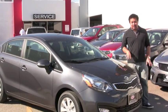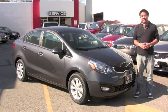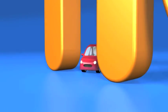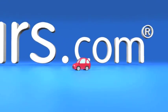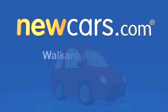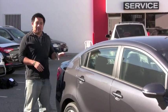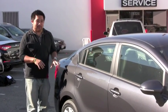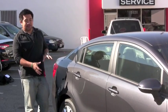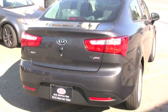Hi, I'm Brian Wong with NewCars.com and we're here at Kia Sherman Oaks to check out the redesigned 2012 Kia Rio. For 2012, the Rio got a complete redesign, which means that it got a brand new interior and exterior treatment. Up front, you get a brand new grille and new headlights, and in the back, the look is completely changed as well.